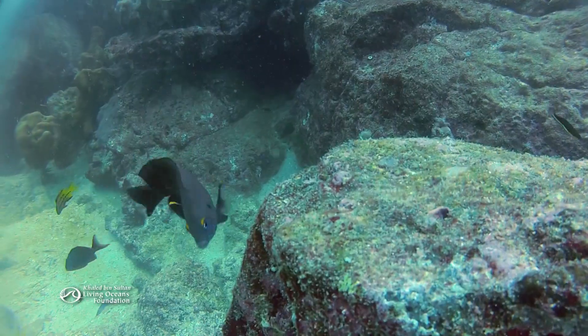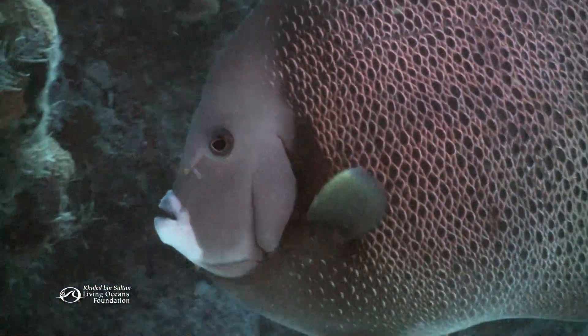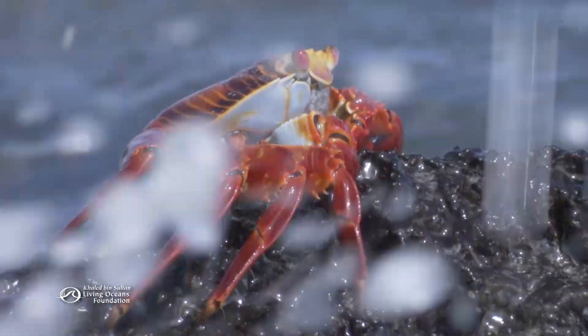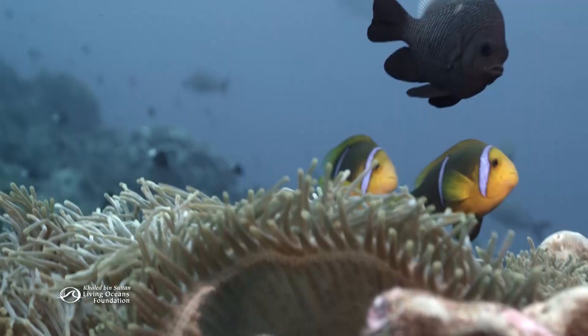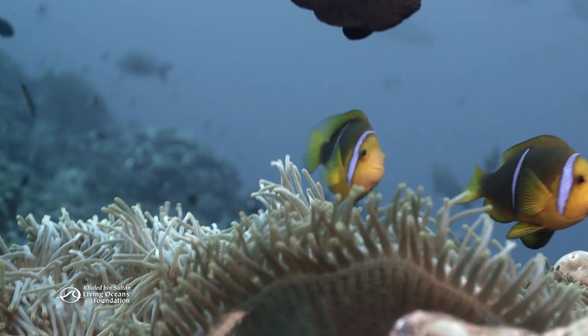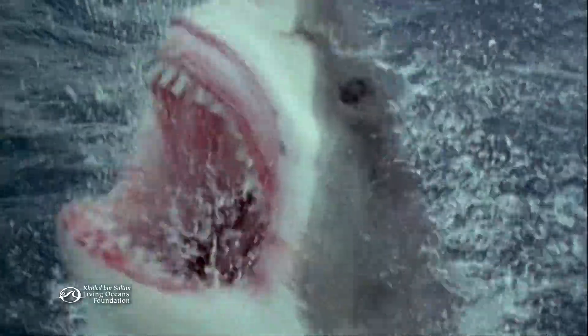Now one more example. What marine animal is famous for its fearsome rows of serrated teeth on an expandable jaw? No, not a clownfish — a great white shark.